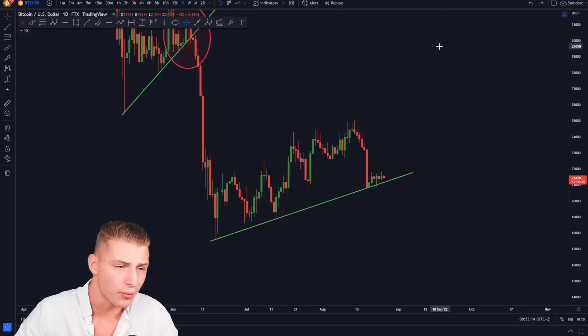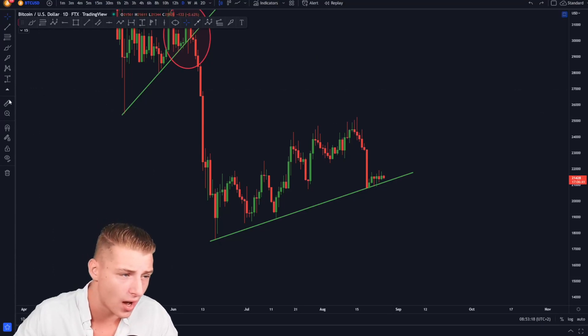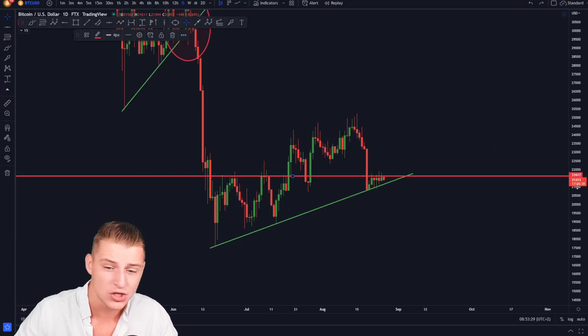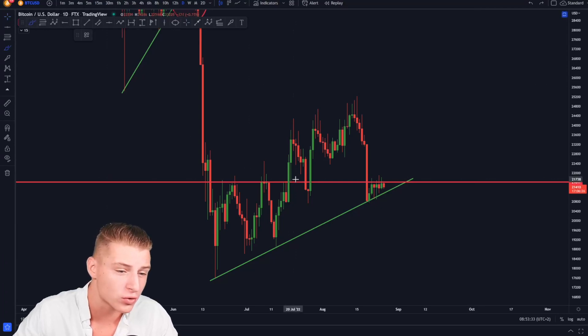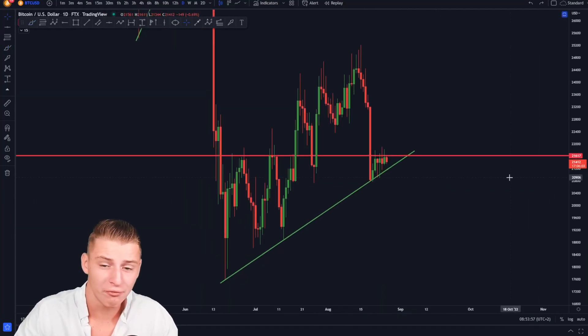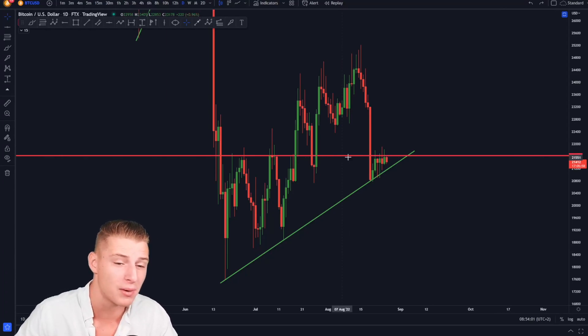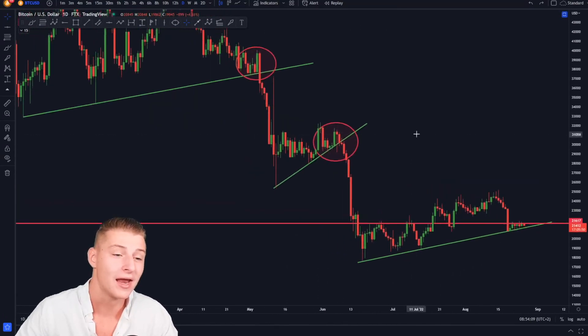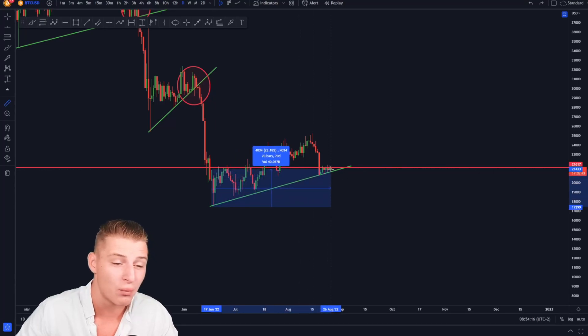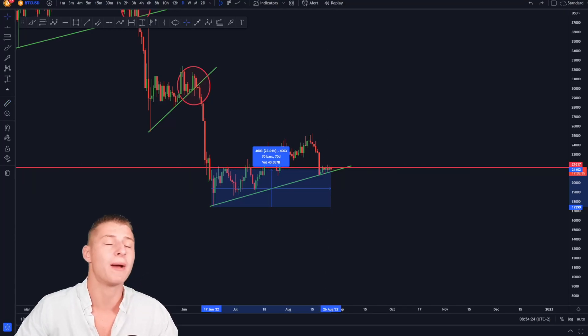On the daily time frame, Bitcoin is still holding on and has been very boring over the course of seven days. We are getting rejected every single day by the same level — the red line of resistance around 21.6k, which was also major previous resistance. The 21.6k is the level to be breaking on the daily resistance. Be aware that if we break the upper sloping green line of support, we are in big trouble, because that would be a break of a trend we have held for over 70 days, which would be considered extremely bearish.